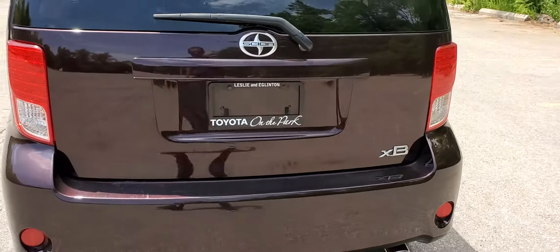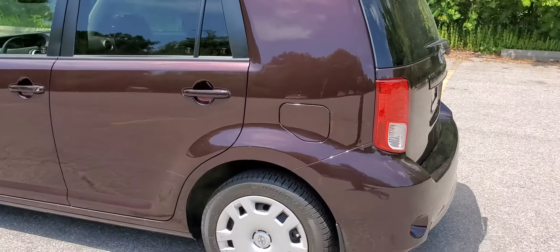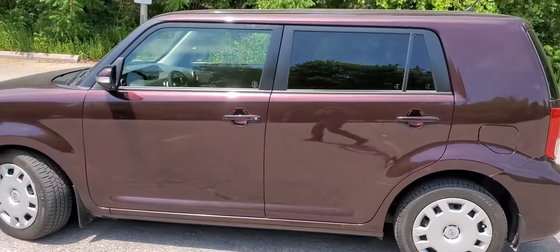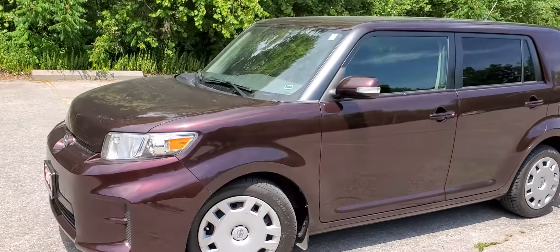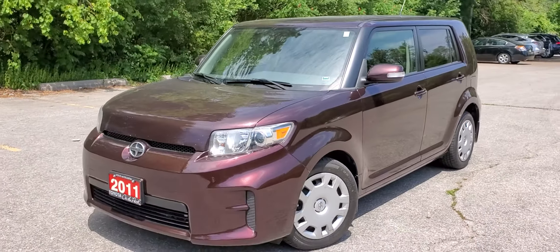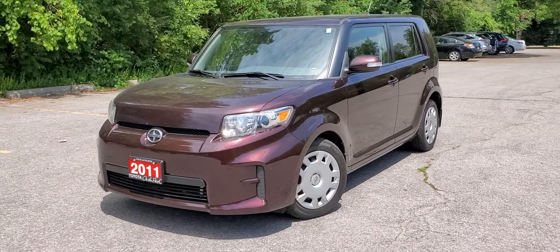There you have it — the 2011 Scion XB with a 2.4L 4-cylinder engine, traction control, and projector-style headlights. Thank you, see you soon.